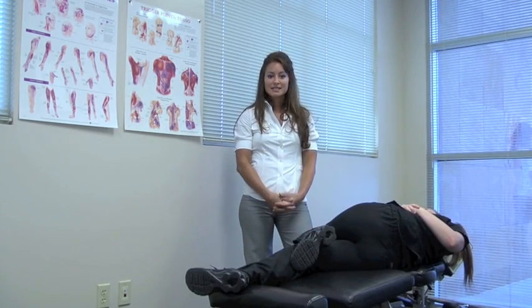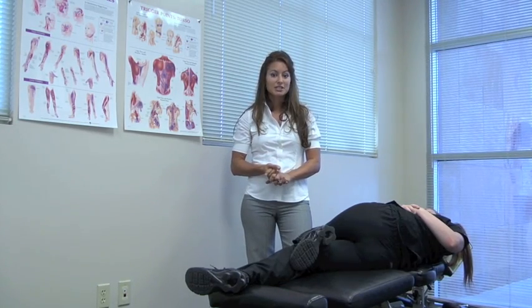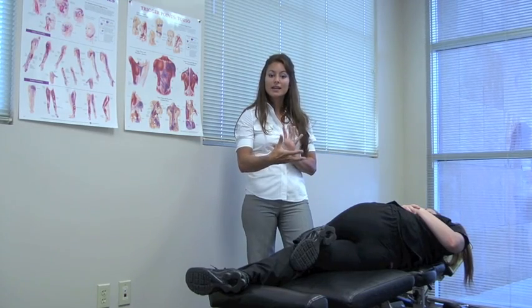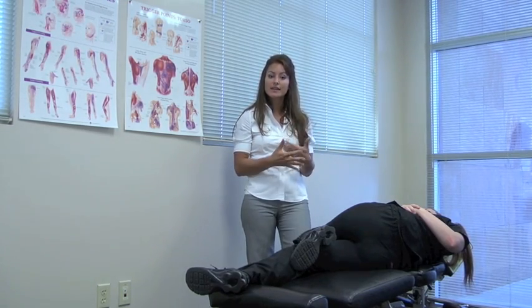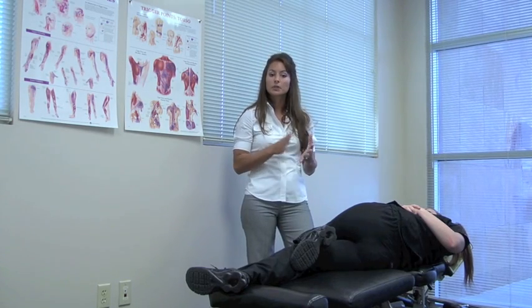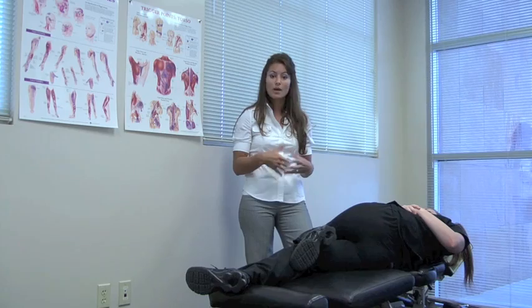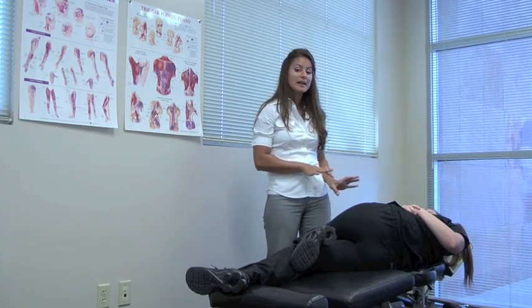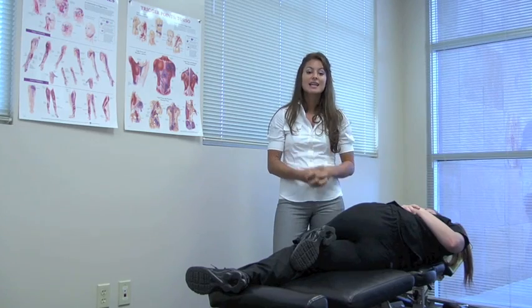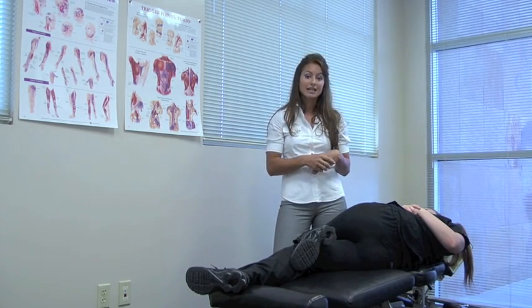The final technique I'll be discussing today is called the lumbar roll spinal manipulation or chiropractic adjustment technique. With a quick and precise thrust through the area of disc, nerve, or joint involvement, we help restore proper motion within the joint and decrease pressure off those nerves. For this technique, many times we may hear a clicking or popping, which is actually a very positive thing, signifying that there's been some release of pressure or gas within the joint itself.